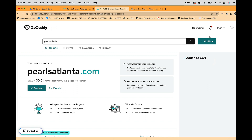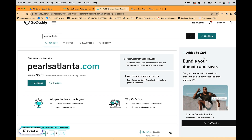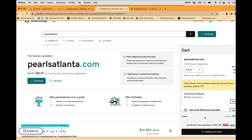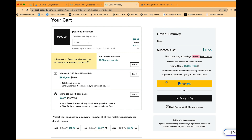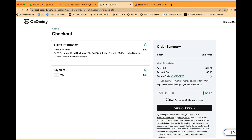I already have an account with GoDaddy, so you will have to sign up for an account with GoDaddy. I'm going to skip the add-ons and just purchase the domain name for the sake of the exercise. I'll go ahead and make the purchase through PayPal.